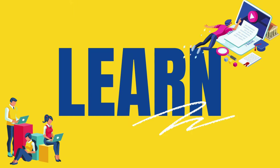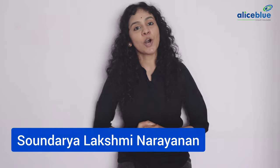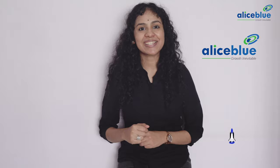Good day everyone and welcome to episode 12 part 1 of Learn Invest Earn. My name is Saundirya Lakshmina Rayanan and this series is in association with Alice Blue to help new investors kickstart their journey of investing.